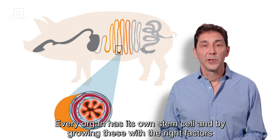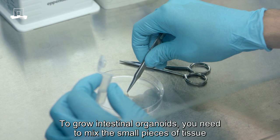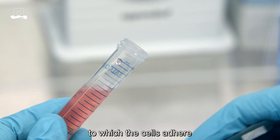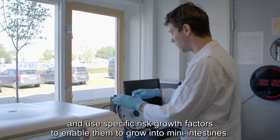Every organ has its own stem cell, and by growing these with the right factors, you can make tissues from every organ in the body. To grow intestinal organoids, you need to mix the small pieces of tissue or the isolated stem cells in a matrix called matrigel, to which the cells adhere, and use specific growth factors to enable them to grow into mini-intestines.